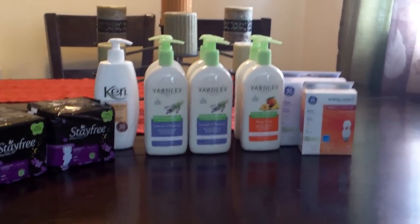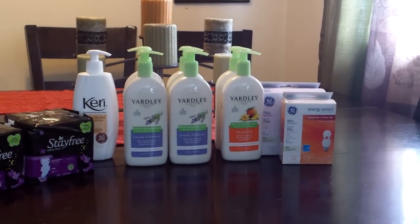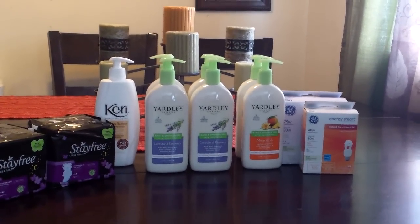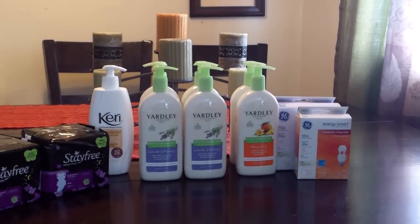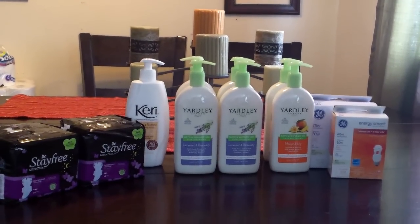And then the light bulbs — they were $5.99, and I used a $1 coupon for those. So it was $5.99, I used a $1 coupon, and then you get back a $4 plus-up. That's a limit of two.